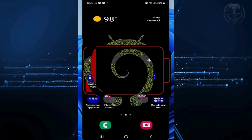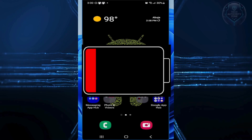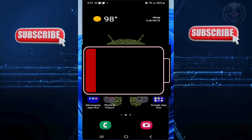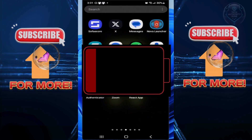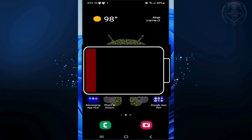Imagine charging your phone to 100% in the morning, but by 2 p.m. it's already red. You probably think your battery is old or broken, but it's likely not. There are three specific types of apps running secretly in the background right now, chewing through your power even when your screen is off. Today we are going to uninstall the parasites and double your battery life.